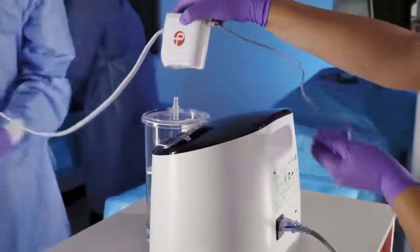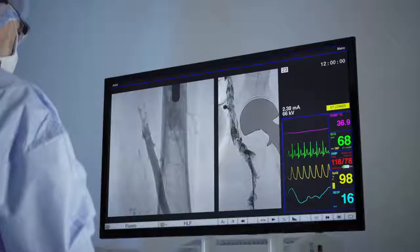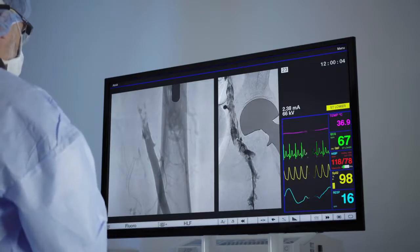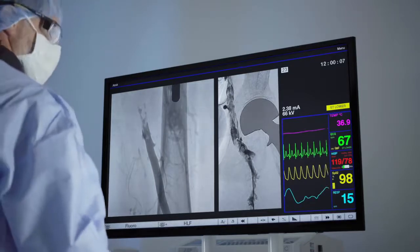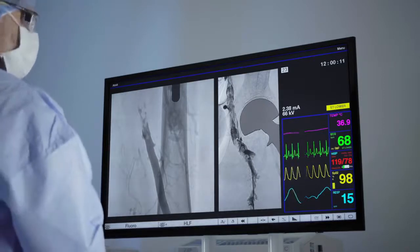Lightning sits on top of the canister and derives its power from Engine. With automatic valve control, Lightning can help enable the physician to focus on optimizing thrombus removal procedures. Throughout the case, Lightning provides procedural feedback via audio-visual cues.